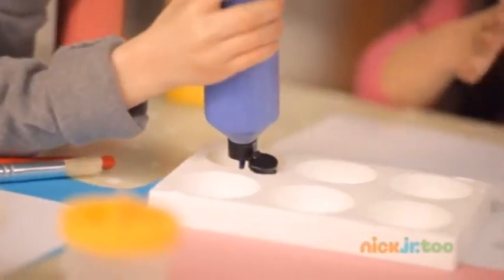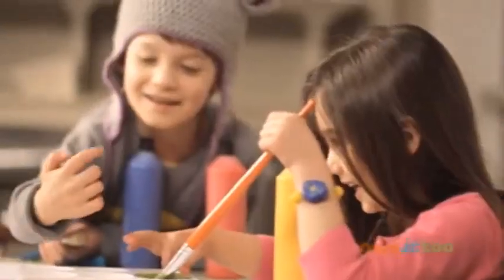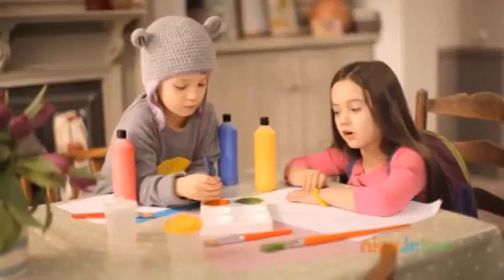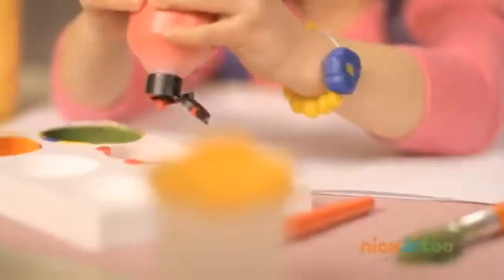Is it yellow and blue? Oh, it's green. Is it red and yellow? Oh, it's orange. Is it red and blue? Yay! It's purple!